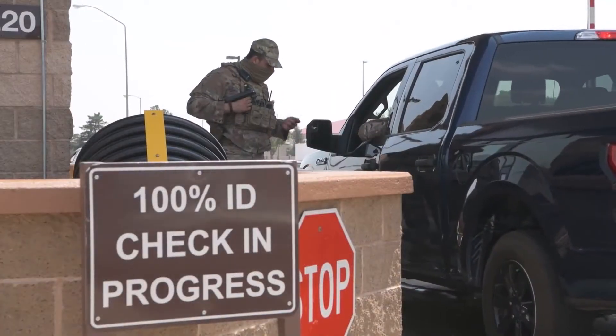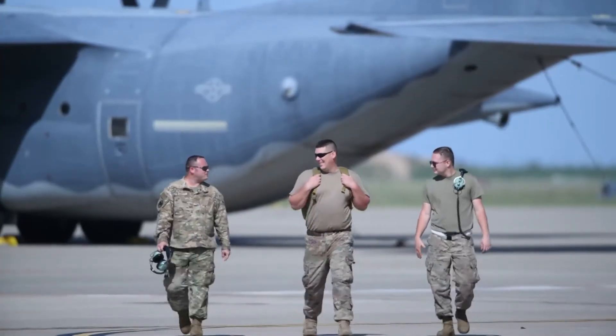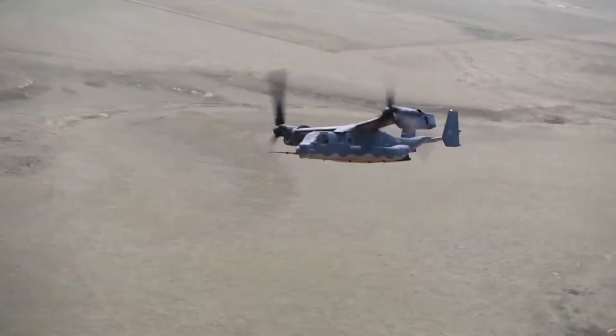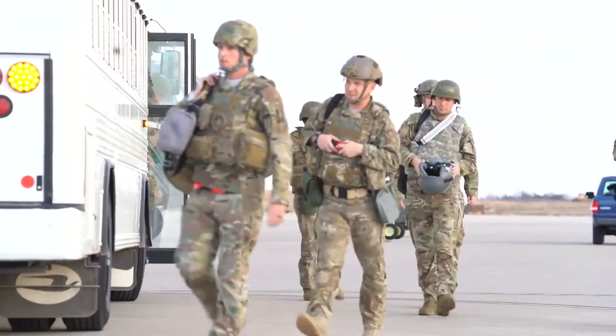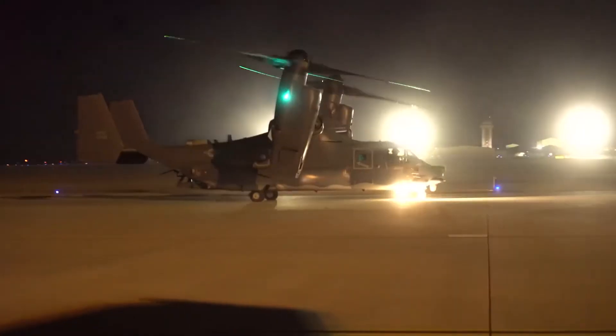Over 4,600 airmen are stationed there alongside their families and hundreds of civilian workers. It's one of only four active duty Special Operations Wings with a focus on combat support, refueling mid-flight, close air support, tactical drones, direct deployment, special missions, and operating a very extensive and expensive fleet of aircraft.